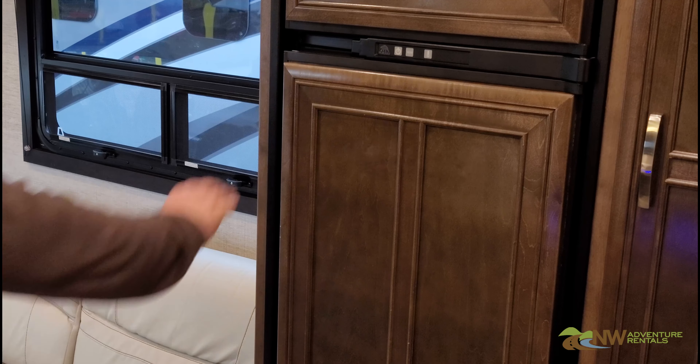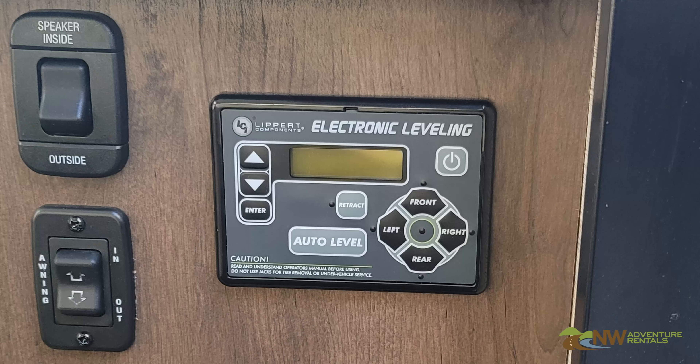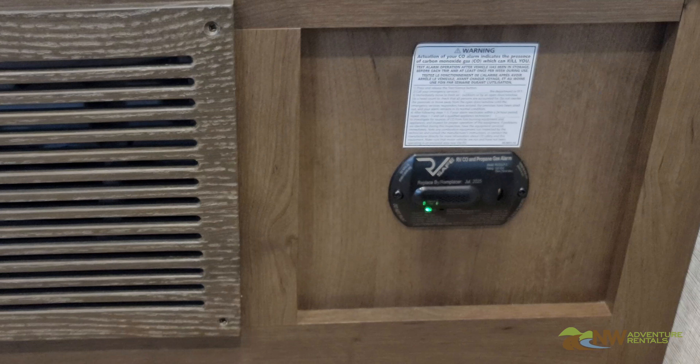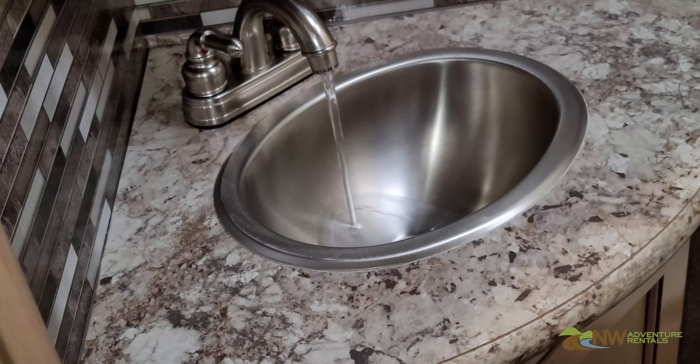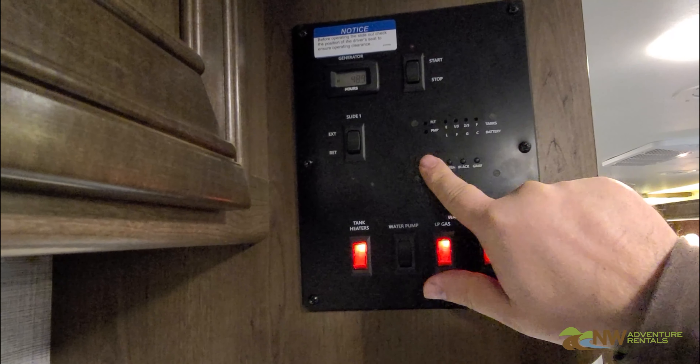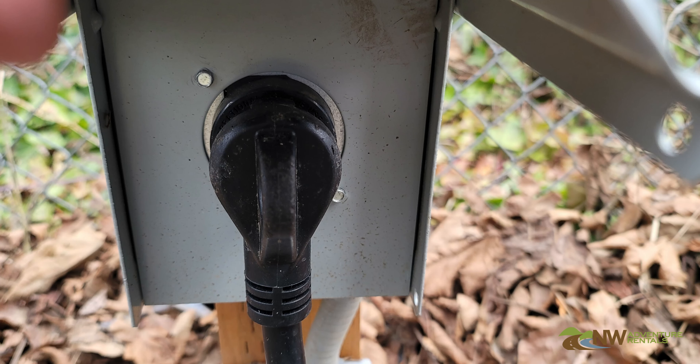Dead 12-volt batteries can cause failure in systems like the refrigerator, furnace, leveling system, propane and carbon monoxide detectors, lights, slide-outs, awning, water pump, and more. Therefore, it's important to know the state of your batteries and to keep the 12-volt system charged as much as possible.